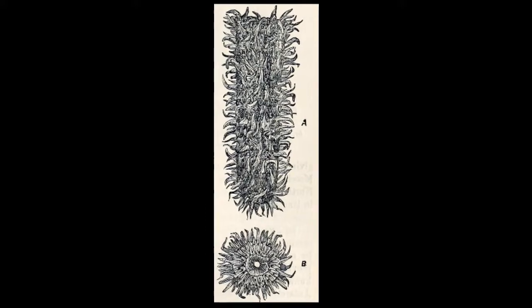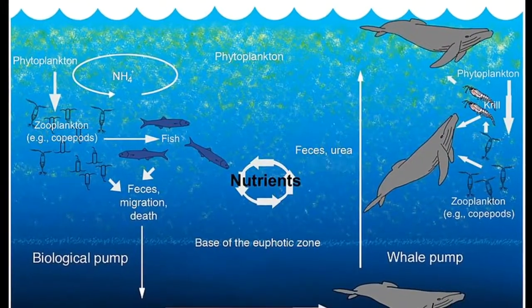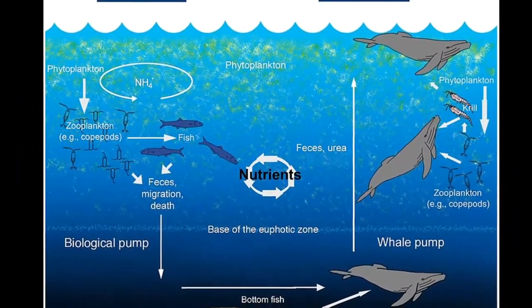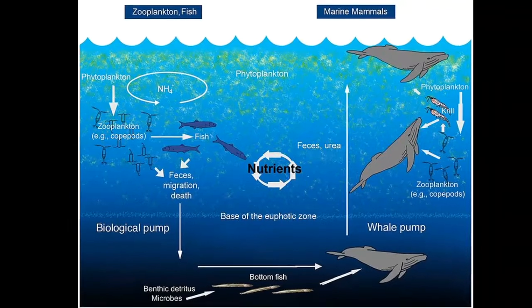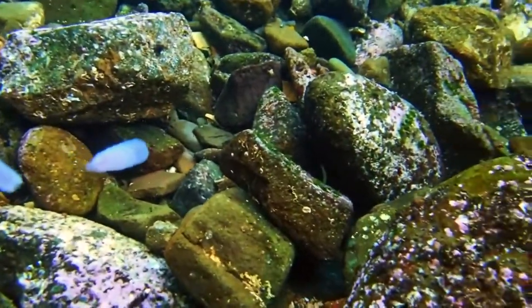It is difficult to capture and study them without harming them. During population blooms, they may have significant impacts on food web dynamics through their feeding, waste production, and death. They are thought to play an important role in the vertical transfer of carbon in the ocean. Their blooms can also disrupt fishing activities.